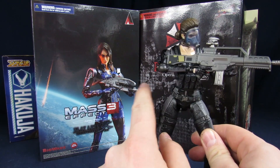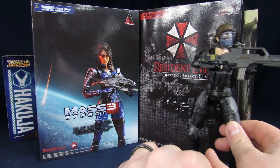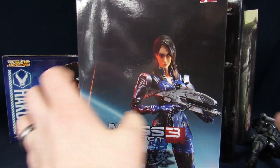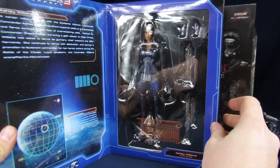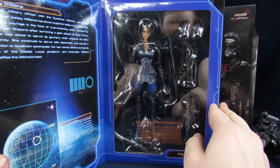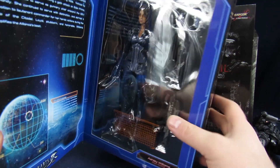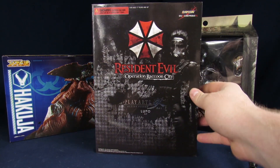Each of these were 25 bucks. I bought Lupin for myself because I really like Operation Raccoon City. This one's actually Arnez's, so you guys can see how she looks inside the package, which is actually a pretty sweet box. This other one's Furnace's, so I'm gonna let him have the honors of opening that one.